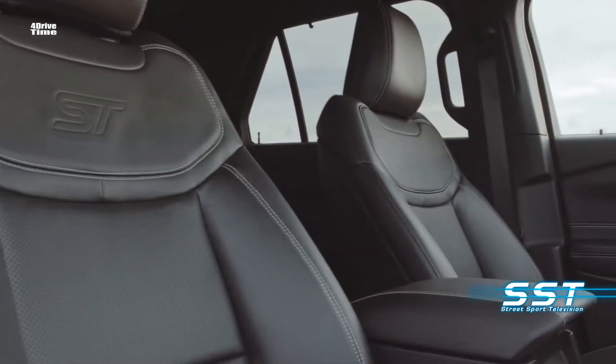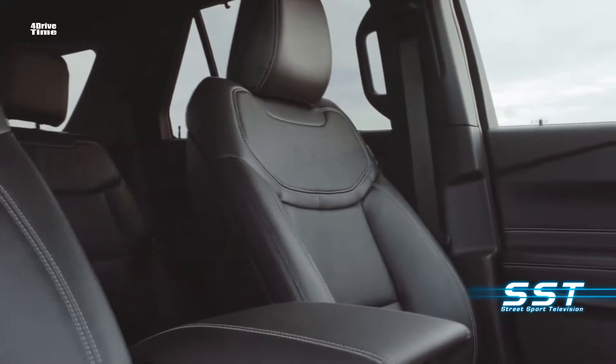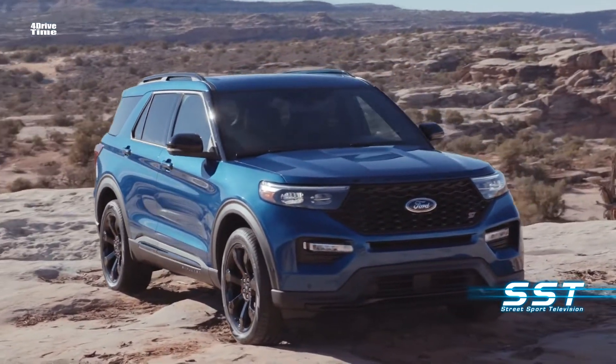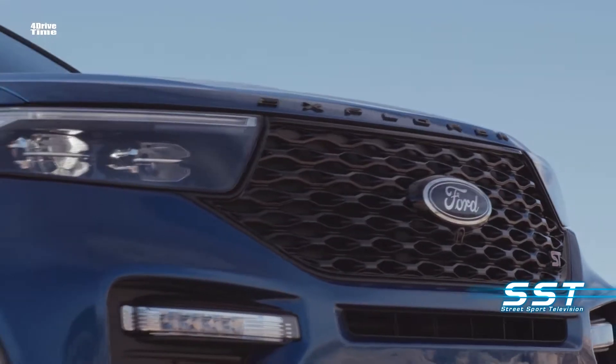This is a three-row SUV offering tons of interior space and best-in-class headroom. It's going head to head with vehicles like the Dodge Durango, Chevrolet Traverse, Honda Pilot, and Nissan Pathfinder in a tough, full-size SUV segment.